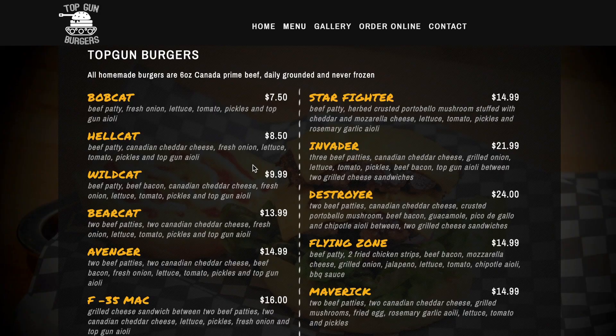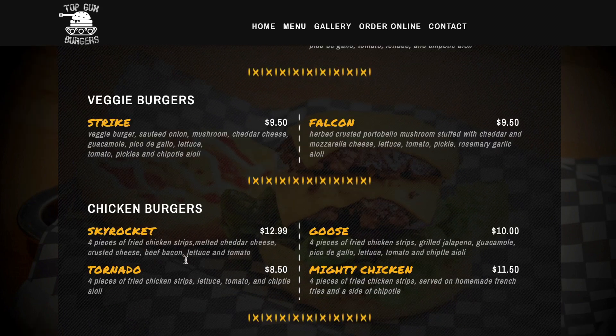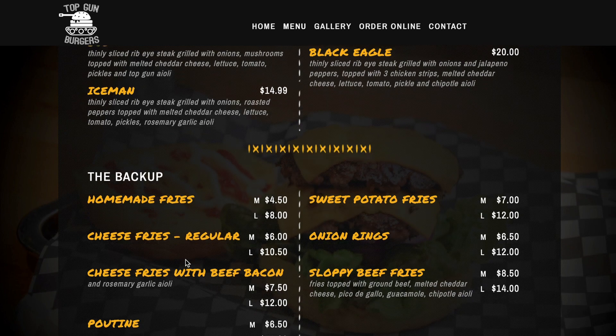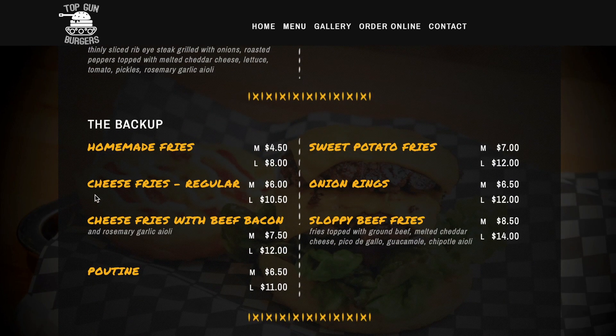So we're gonna place the order online. I've been looking at it and I think I'm gonna go for the Avenger — two beef patties, two Canadian cheddar cheese, beef bacon, fresh onion, lettuce, tomato, pickles, and Top Gun aioli. That's what I'm going with at $14.99. And you gotta get some fries with your meal, so I'll get the cheese fries, regular — we'll get a medium for $6.00.